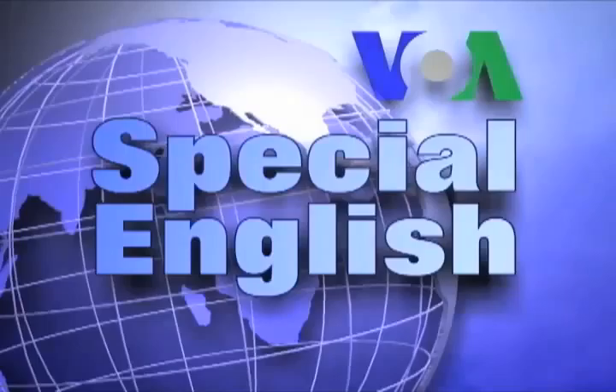For VOA Special English, I'm Carolyn Prisuti. For more ways to learn American English and stay informed every day, go to voaspecialenglish.com from your computer or mobile device.